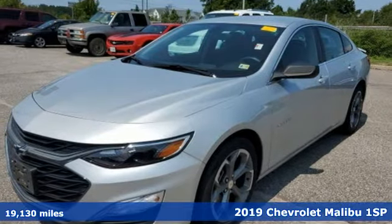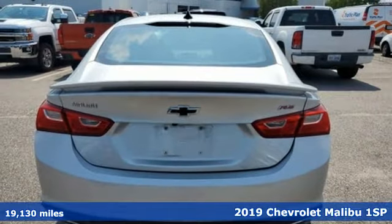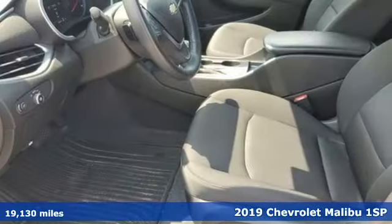Here's a 2019 Chevrolet Malibu. Dramatic good looks with a strong sense of safety. This Malibu is style with a purpose.